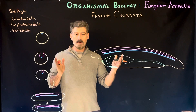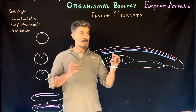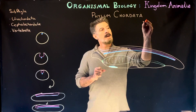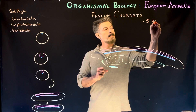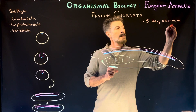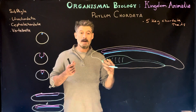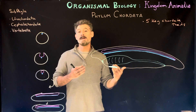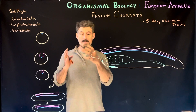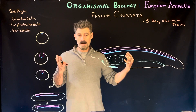To start off with, all members of this phyla have a certain number of key traits. There have traditionally been four, but it's been upgraded to five key chordate traits. These are traits that all chordates have at some point in their life — they don't always have them their whole life, but at some point during development they have these structures and then lose them, or they keep them their entire life.